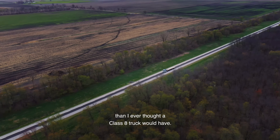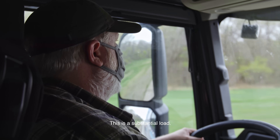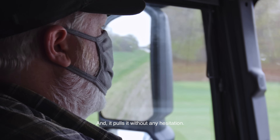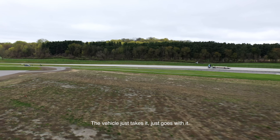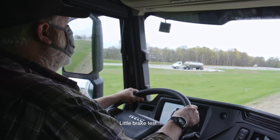This has got more power than I ever thought a Class 8 truck would have. This is a substantial load and it pulls it without any hesitation. I can accelerate on demand, I can brake on demand. The vehicle just takes it, just goes with it.